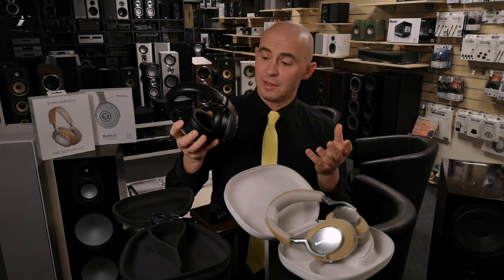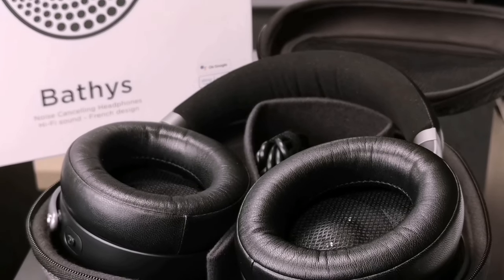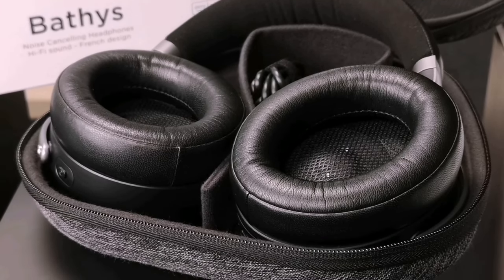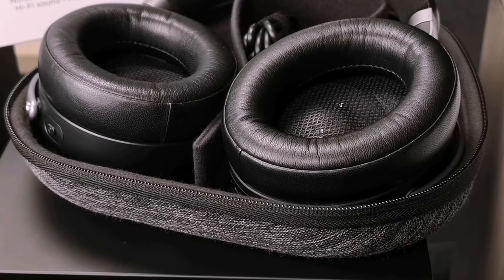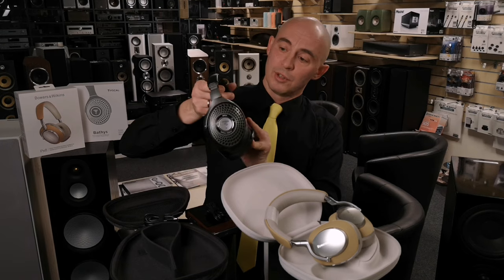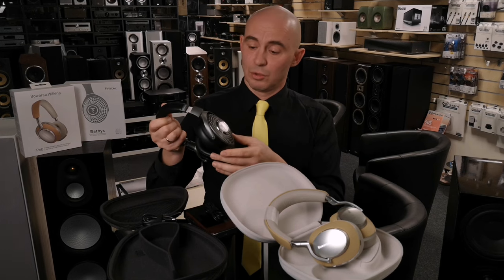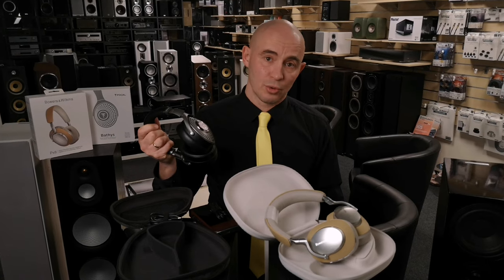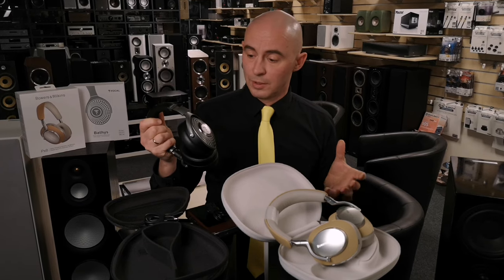The noise reduction of the headphones is cool — when you turn it on, you clearly hear the difference, and the headphones really well reduce all external noise surrounding you. I tried switching between weak noise reduction, strong noise reduction, and transparent modes. Usually I listen at maximum noise reduction mode, and I did the same here. The noise reduction is good — it is not as good as in the Sony WH-1000, but it keeps up, and it is more than enough to feel comfortable in urban or office conditions.